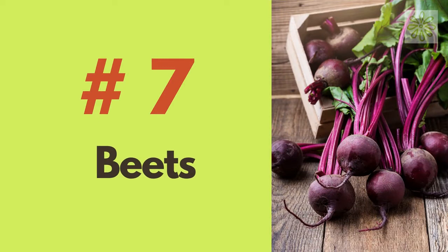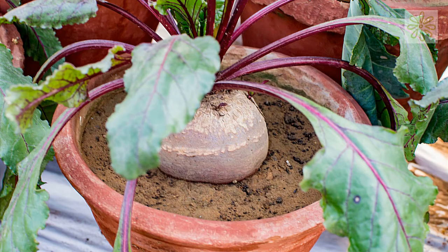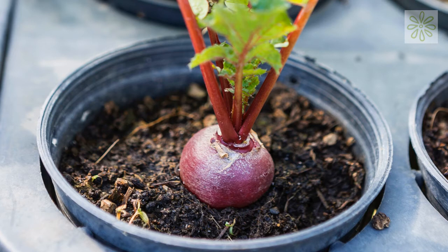Beets. Plant your beets in a container on a patio or deck. You can eat the beet greens early in the season, and once they are mature, you can eat the actual beets. That's how you make the most out of your small space.